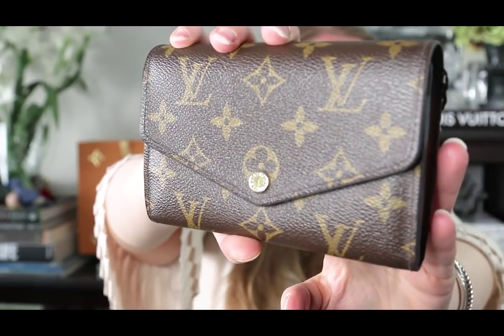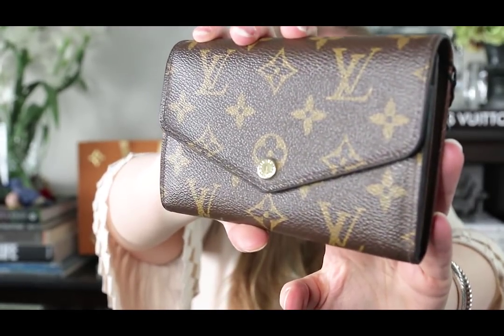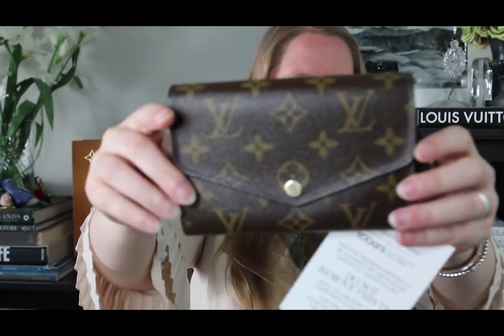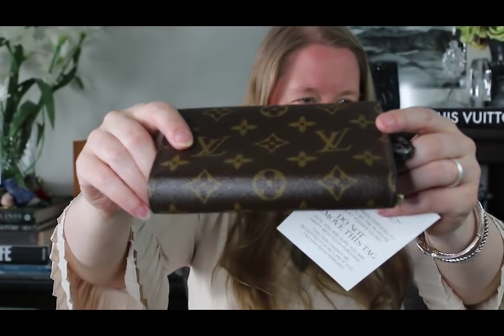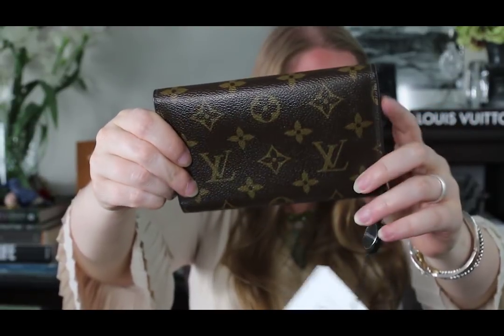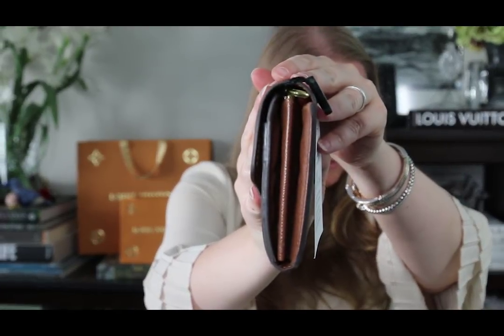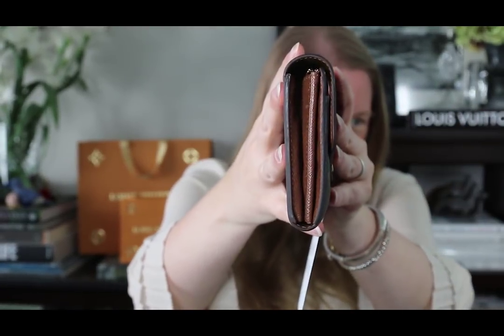This is quite a bit larger than I thought it was. I didn't look at measurements but I had an idea in my head, and this is close to twice the size I was thinking. You can see that the button was brass but some of the coating has come off the edges so there's some silver showing through. Let's do an overview of the outside — it looks like it's one continuous piece of canvas, the LVs look nice and centered. There's no pocket on the back like there is with the full-size Sarah wallet.